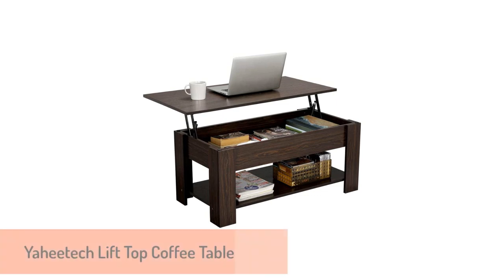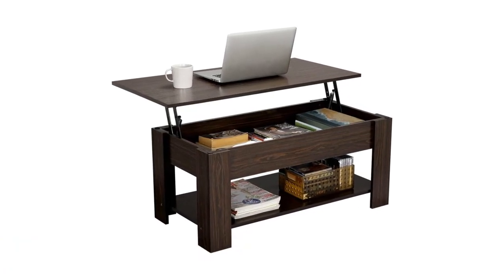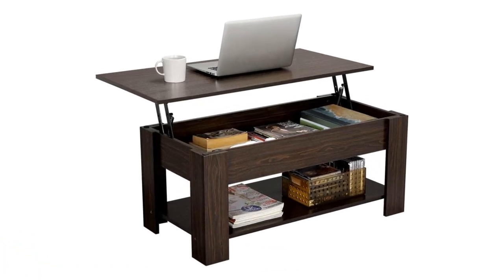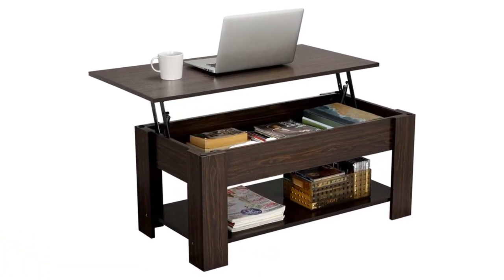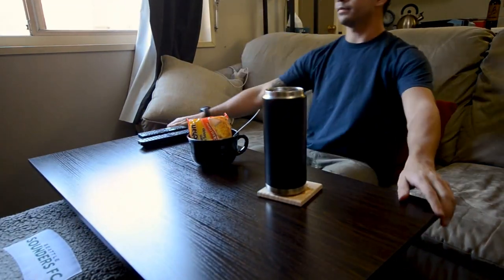Number 1: Yahitech Lift-Top Coffee Table. If you are planning to buy a compact coffee table to adjust well in your modest space, this lift-top coffee table could be your pick. It bears a great contemporary design and will look good in any setting or decor.